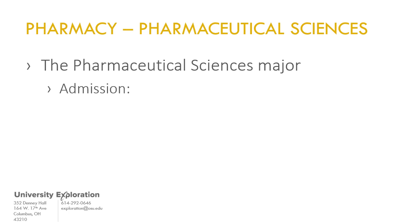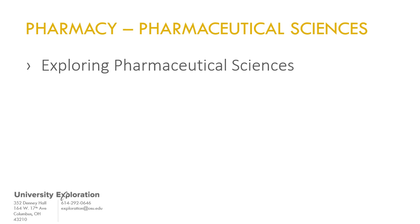Admission to the Pharmaceutical Sciences major is non-competitive. However, to be eligible to declare it, you must first have an Ohio State GPA of 2.5 or higher.